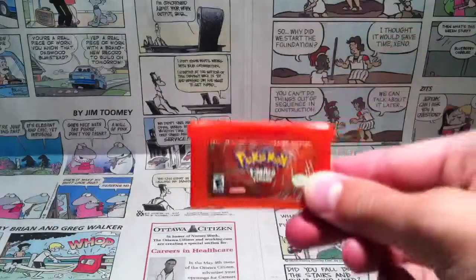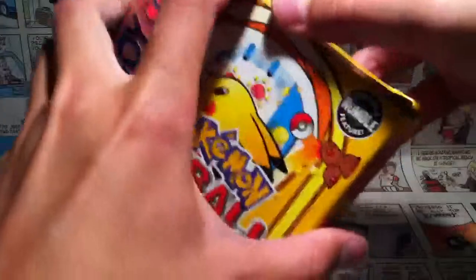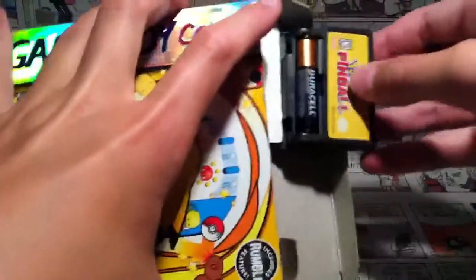I got a copy of Pokemon Fire Red, which was pretty nice. And I got a box copy of Pokemon Pinball for Game Boy Color. It also has the manual, and I put in a pair of fresh batteries.